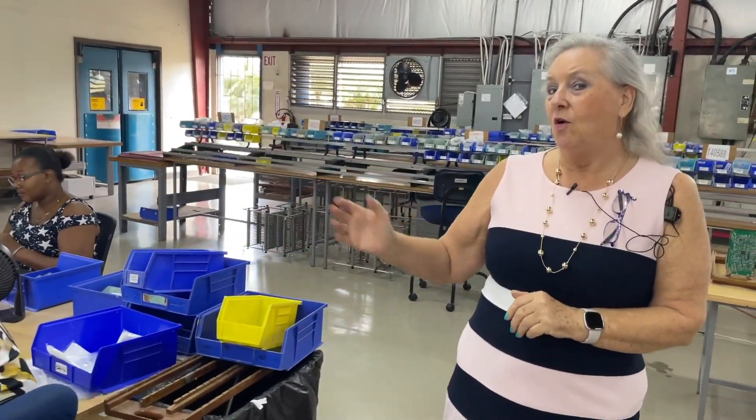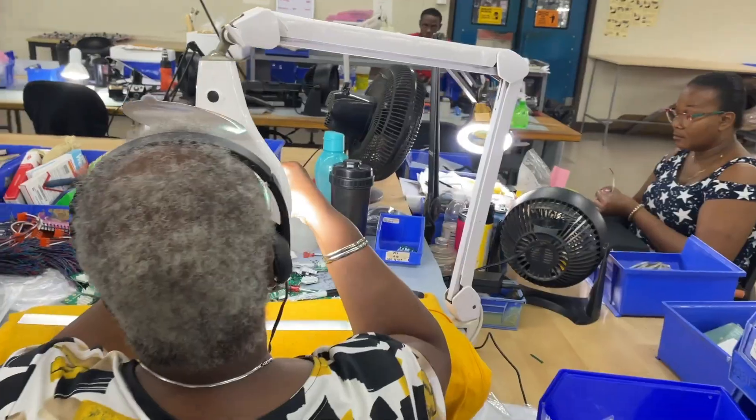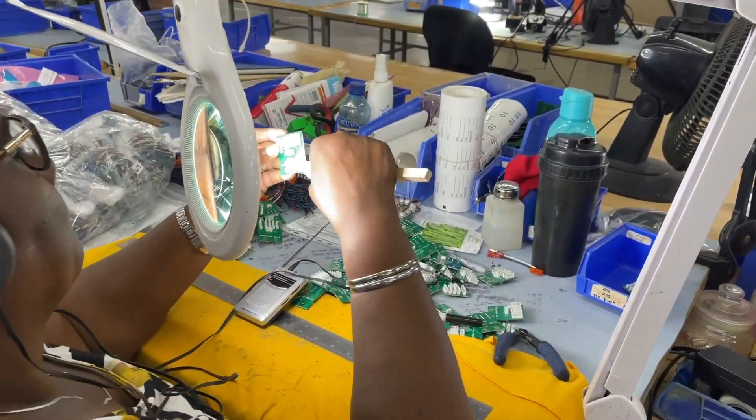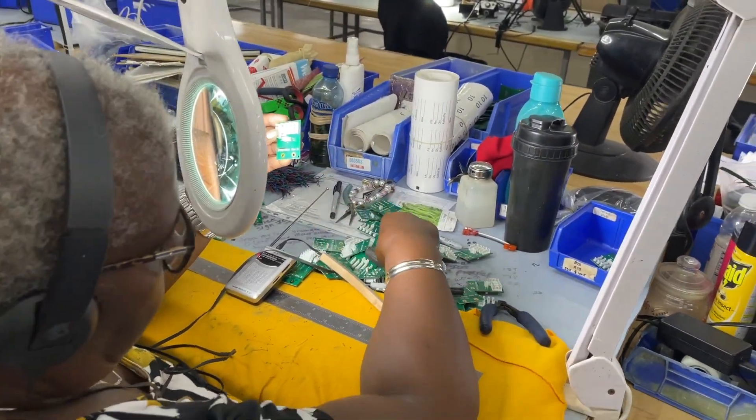Everything is inspected at every stage of the way. Once we have things crimped, they're audited and inspected for any errors to make sure that the drawing and the actual assembly correspond to each other and that everything is in perfect working order.